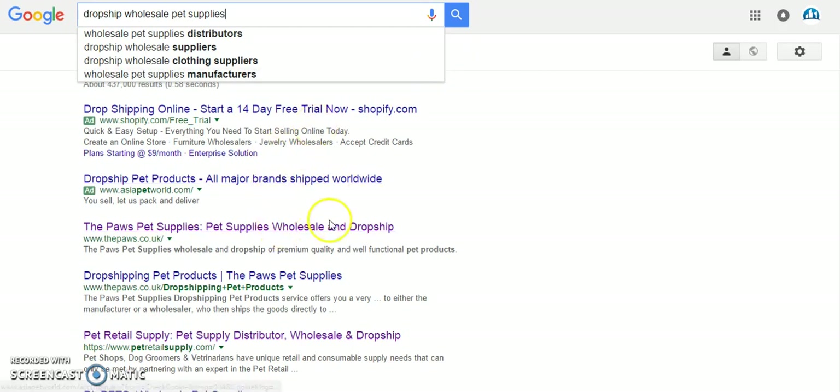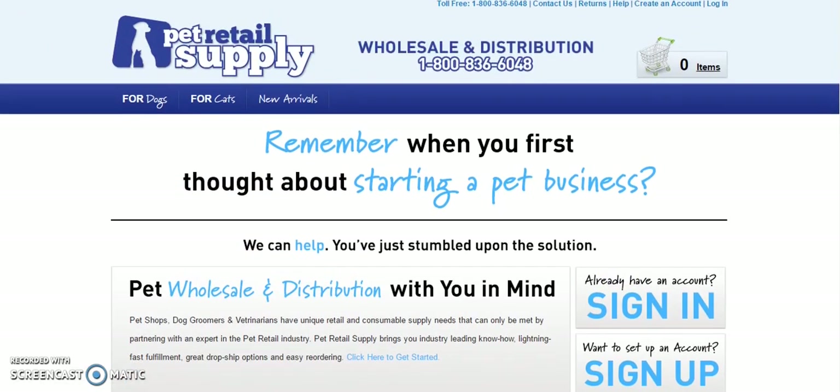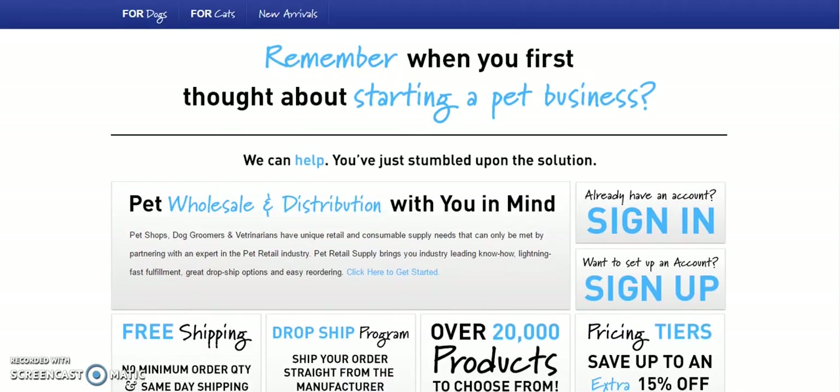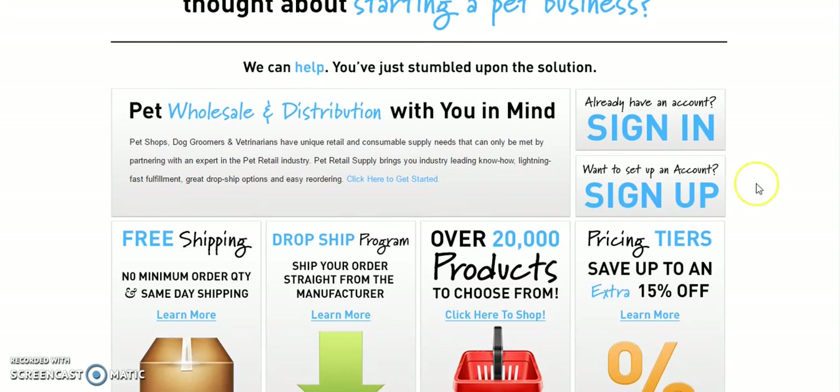I've clicked on one of these Google results — a pet supply retailer — and they have a drop ship program, shipping straight from the manufacturer. With these sites you usually have to sign up for an account and they'll ask if you are a business customer. Try not to use a Yahoo or Google email address — a mail.com one looks slightly more professional, but if you've got a website, use that. Most of the time they will accept eBay and Amazon sellers as well. It's just a case of doing a little bit more research to find out which suppliers are willing to do that.